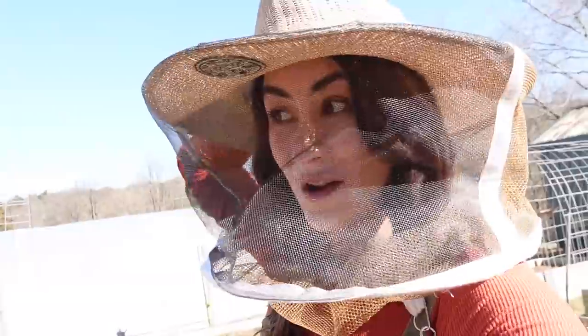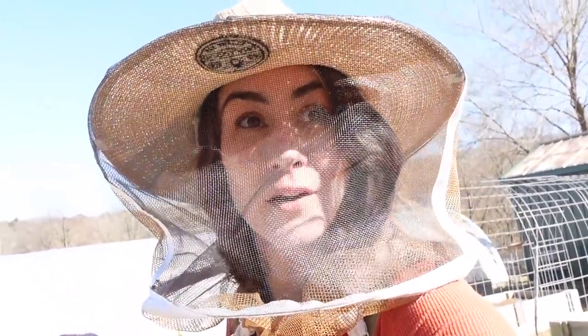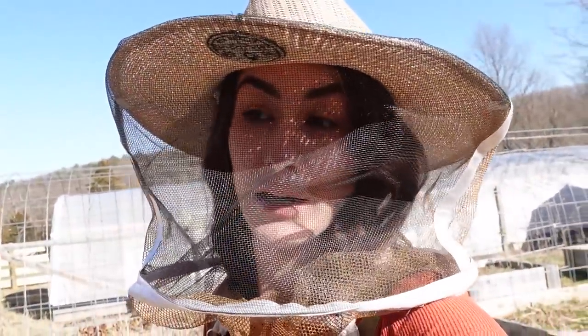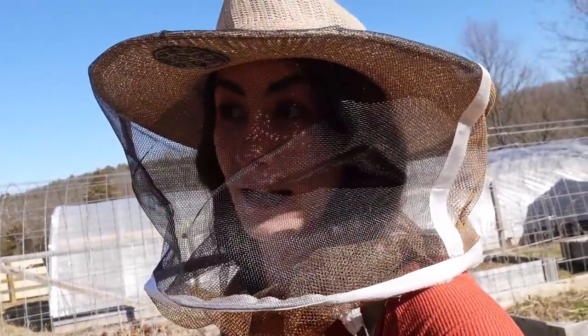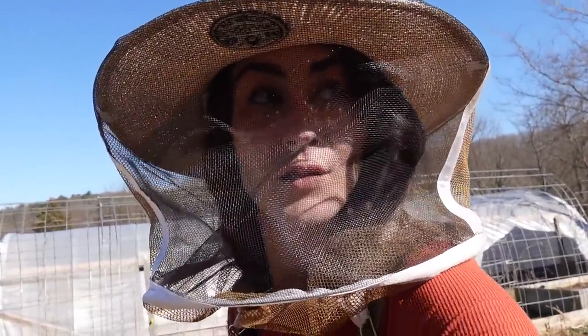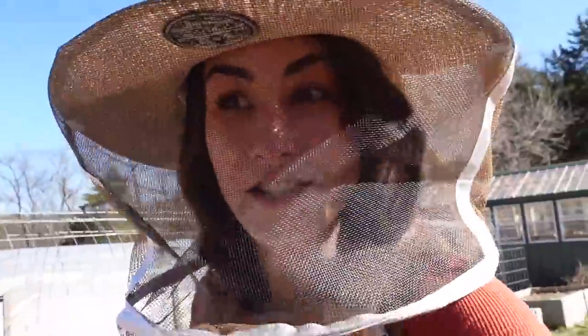I definitely don't mind letting these weeds grow, and I can tell you I don't think my girls mind either. Let me show you why. I had to put the bee veil on because the other day I came out here with long hair and one of my bees got tangled up in my hair — that's just not fun. I don't mind being stung; I'm just not a big fan of the bees getting tangled in my hair.